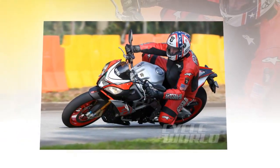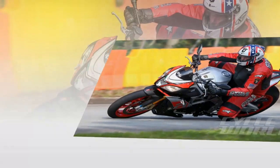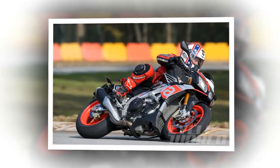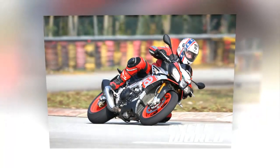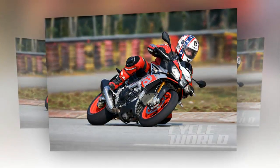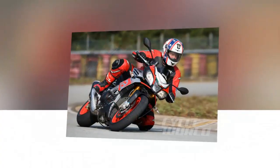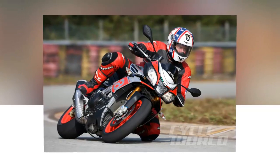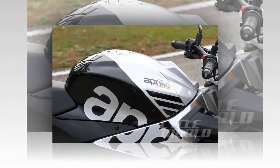This excellent engine is harnessed in the same aluminum frame as the RSV4 RF Superbike racer, but with further refined steering geometry and weight bias. The steering rake has been reduced from 25.1 degrees to 24.7 degrees, and the offset of the triple clamps has been increased from 30 to 35 millimeters. The trail has been reduced from 107.4 millimeters to 99.7 millimeters, and the swingarm has been lengthened by 4 millimeters. These changes are designed to give the Tuono crisper steering and more agility, while adding high-speed stability.